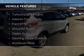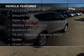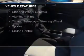The features include a turbocharger, internet connectivity, Ford Sync voice activation, Sirius XM satellite radio, digital audio input, steering wheel controls, aluminum rims, a tilt and telescopic steering wheel, a spoiler, and cruise control.